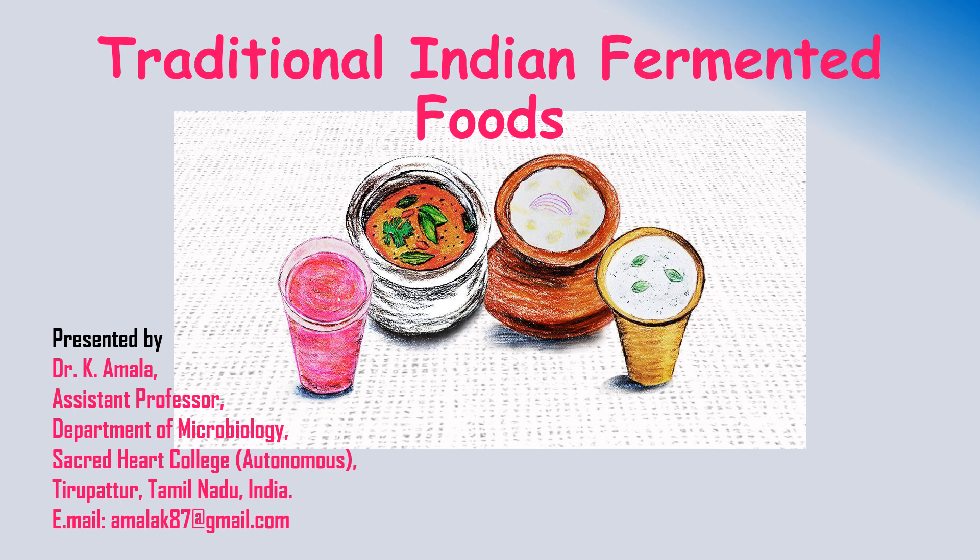Hi guys, welcome back to my channel. This is Dr. K. Amala. In this video, we will talk about fermentation and the traditional fermented foods we are preparing in India.